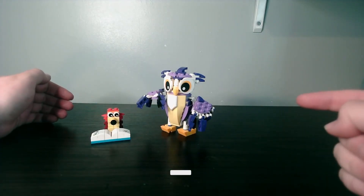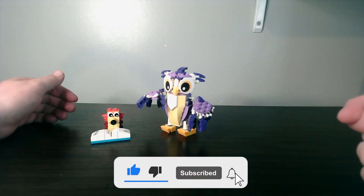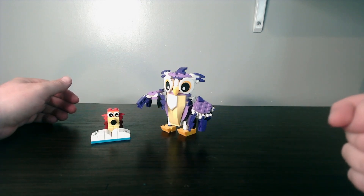This is my review for the Fantasy Forest Creatures set. Leave a like on this video, don't forget to comment down below — have you got this set or will you be getting it? Share this video around and I'll catch you in the next one.